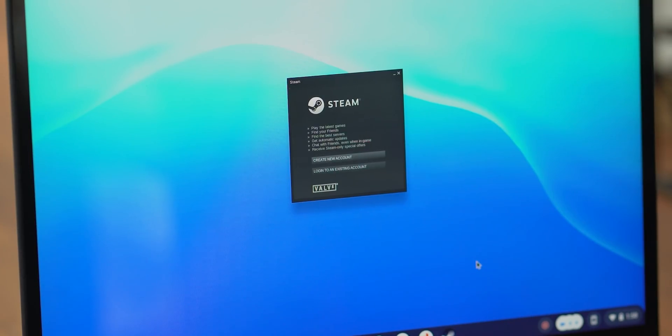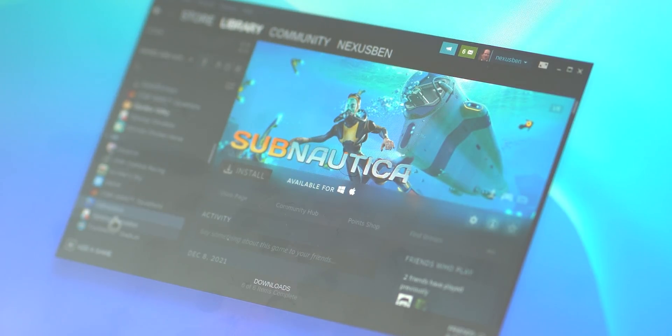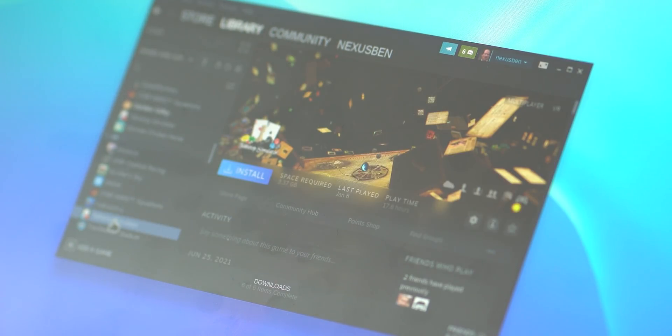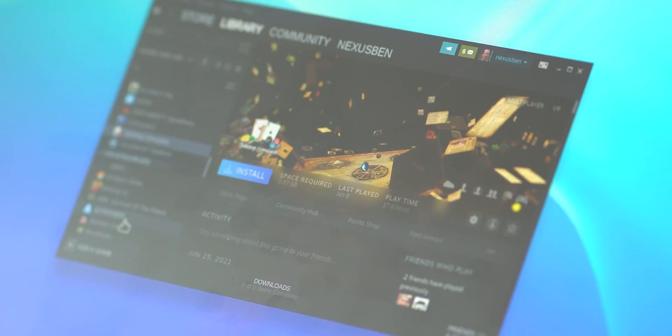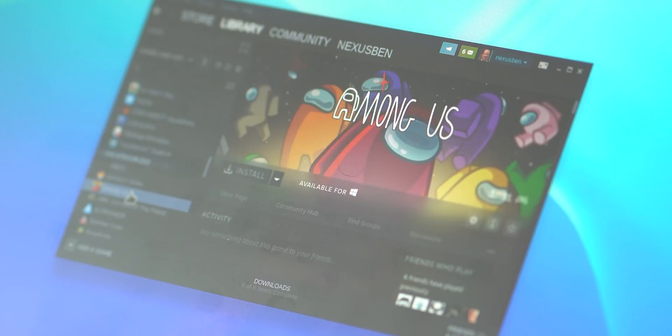After the initial setup is complete, you'll be prompted to just sign into Steam as you would regularly, and from there you can download games from your existing library or even buy new ones if you wish. There is an obvious limitation here though, with only games that support Linux being installable by default.